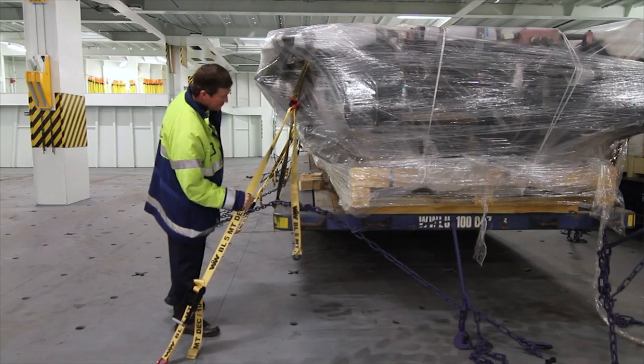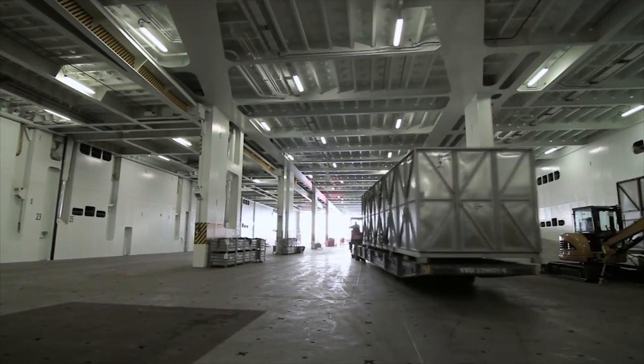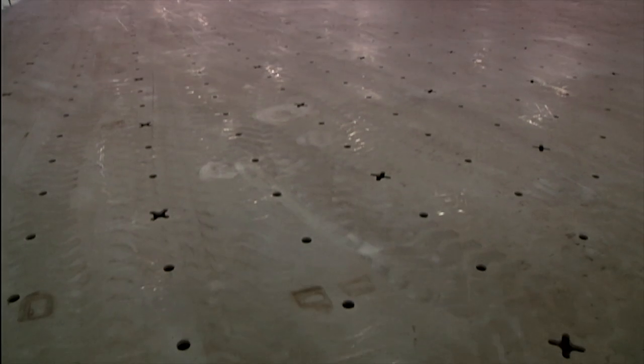Secure cargo is an integral part of RORO. The Mark V has central pillars, clearing up deck space and allowing for multiple lashing points.